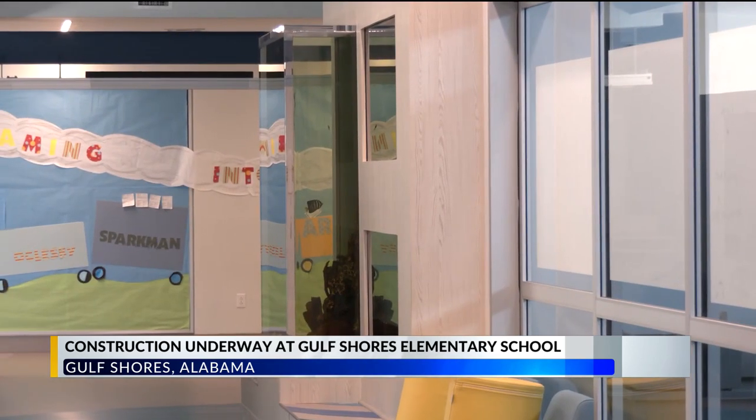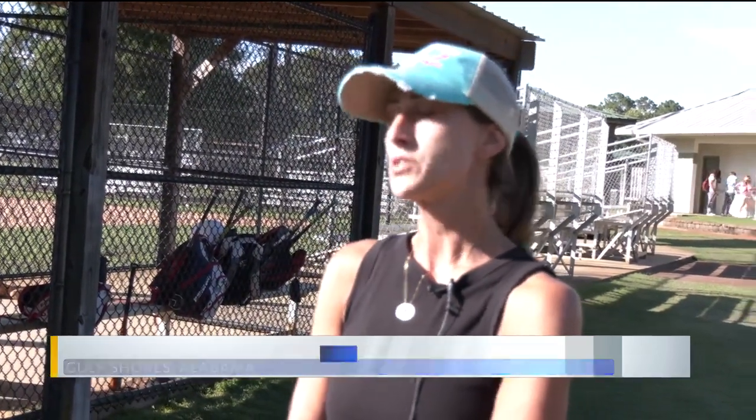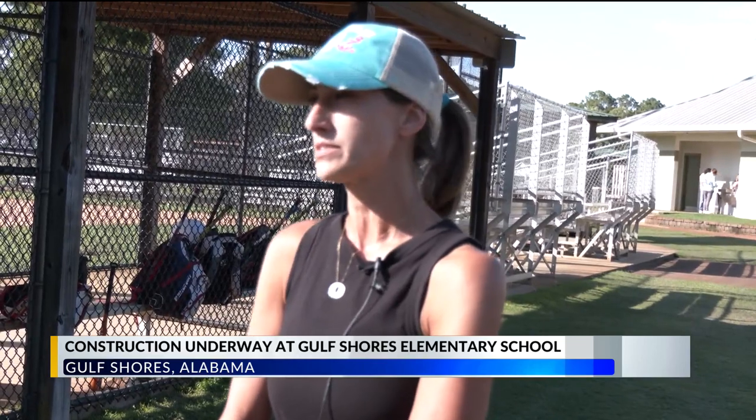One parent we spoke to says her family moved from New Jersey to Gulf Shores, and the school system was definitely attractive. "It was wonderful — that was the reason why we moved here. We picked Gulf Shores over other towns in the area because of the school system, and once I had a taste of what they're doing in the school, we won't go anywhere else."